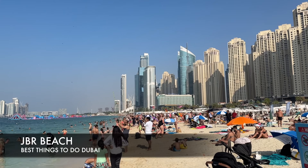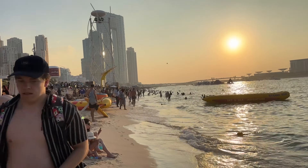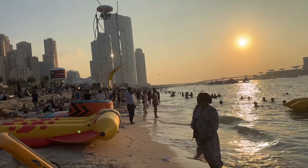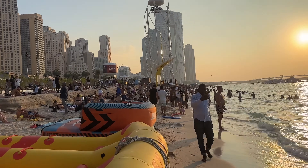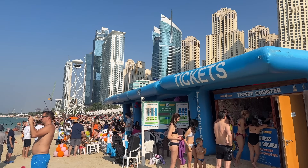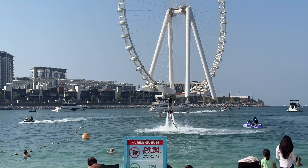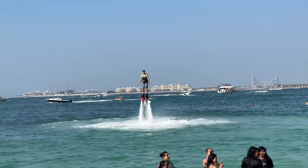Here we are at JBR — Jumeirah Beach Residence. JBR beach is probably my favorite beach in all of Dubai if you're looking for action and entertainment — lots of people, great for people watching. Of course you can also get involved in water sports, whether it be a banana boat, a dinghy, an aqua pack, or a jet ski. They have all of that down here at JBR beach.